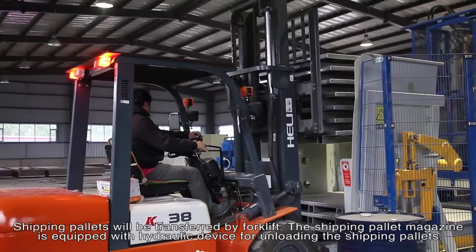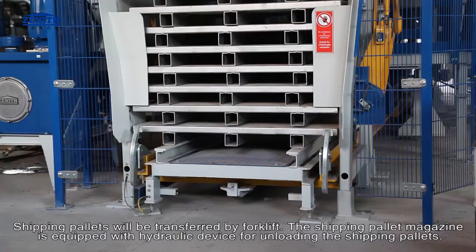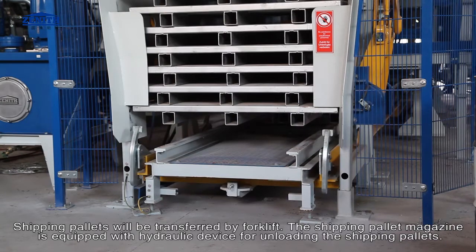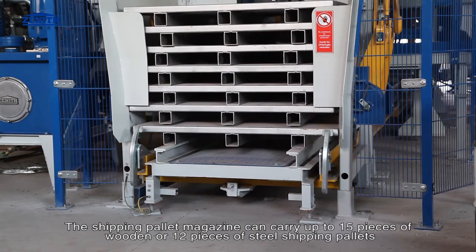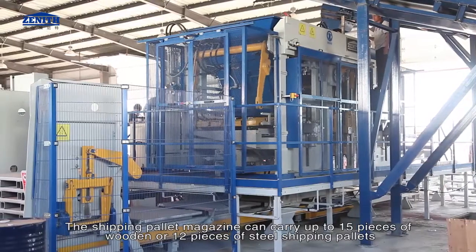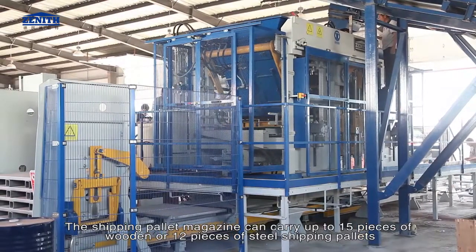Shipping pallets are transferred by forklift. The shipping pallet magazine is equipped with a hydraulic device for unloading the shipping pallets. The shipping pallet magazine can carry up to 15 pieces of wooden or 12 pieces of steel shipping pallets.